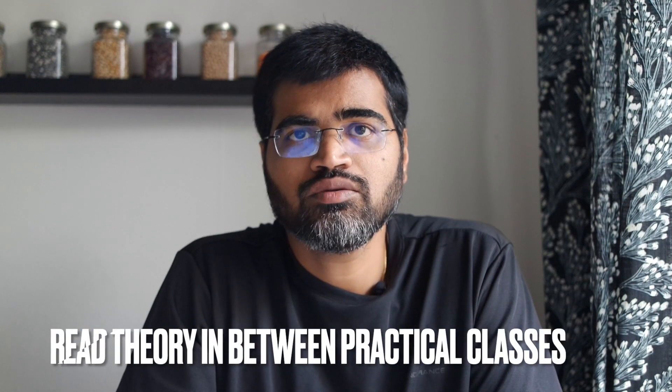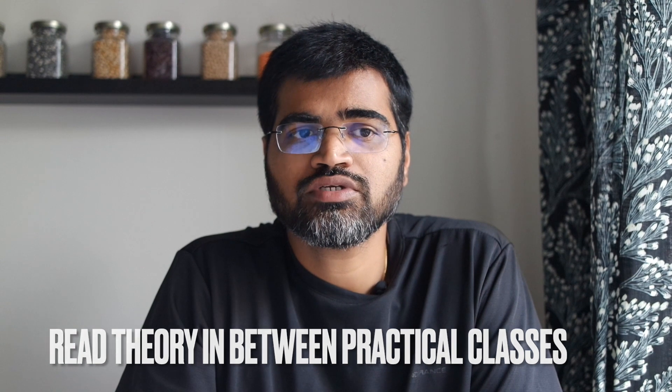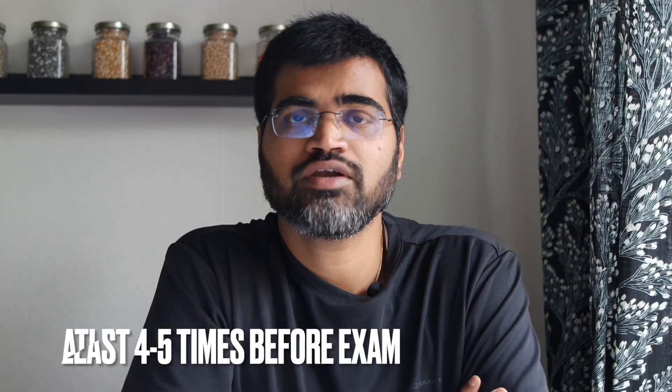I would suggest reading the theory in between your practical classes as well — start it, finish it, take a practical class, then read it again. Try to read the theory at least four to five times before your theory exam. The core of everything is driving theory, so you need to know traffic rules and road signs by heart, and then implement them in practical classes.